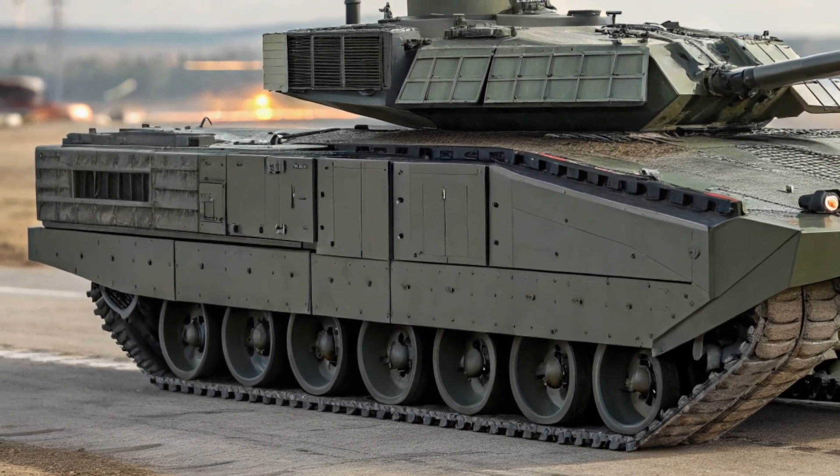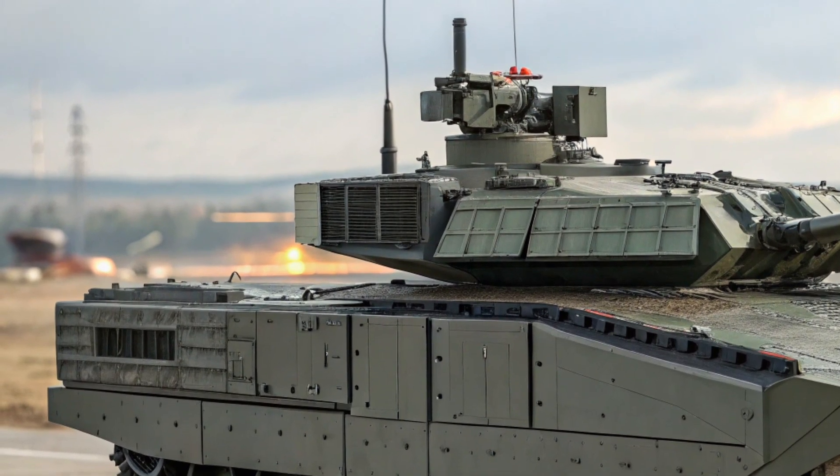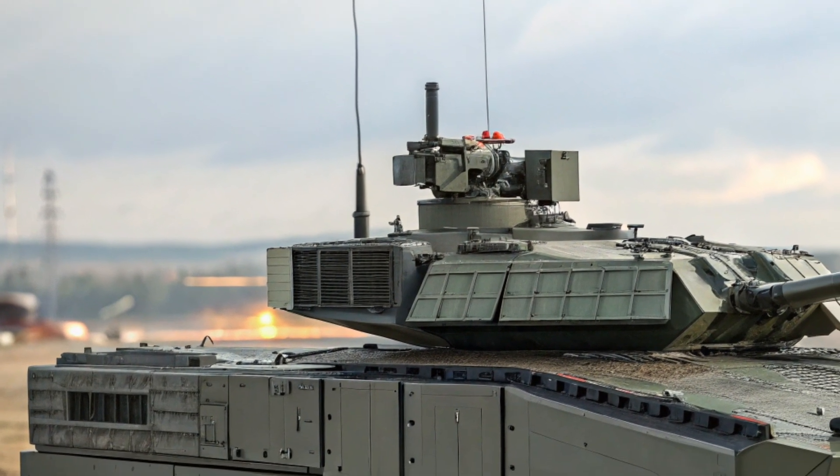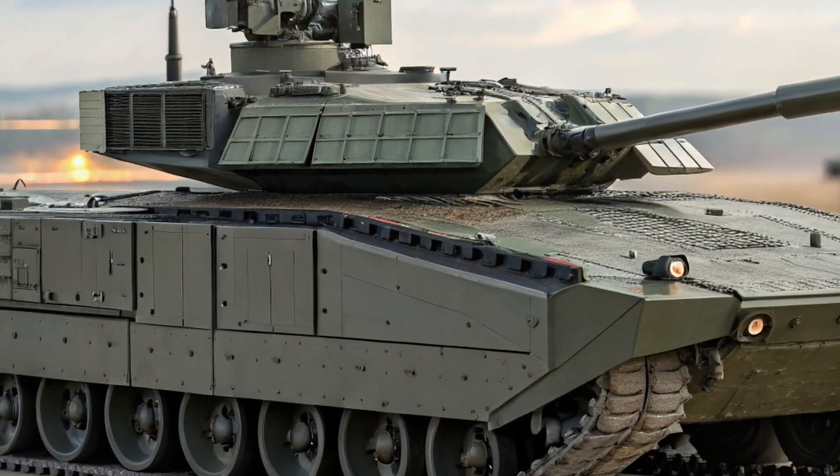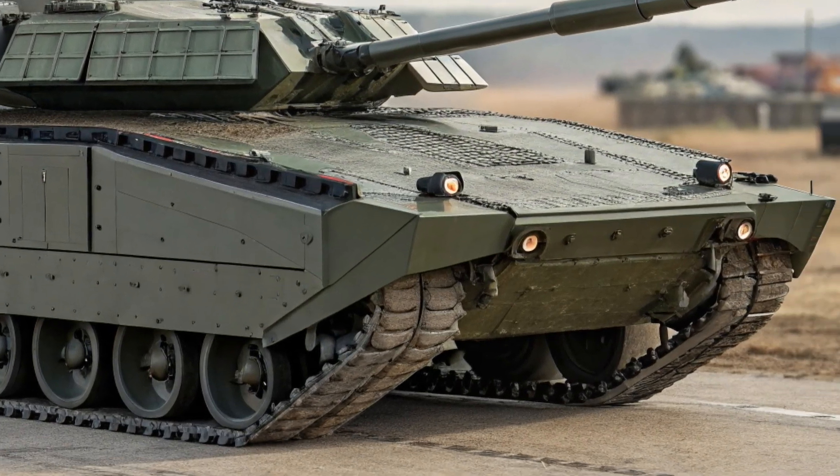It's tight but efficient, prioritizing functionality and safety over comfort. When it comes to performance, the T-14 Armata is as impressive as it looks. It's powered by a 1,500-horsepower diesel engine.